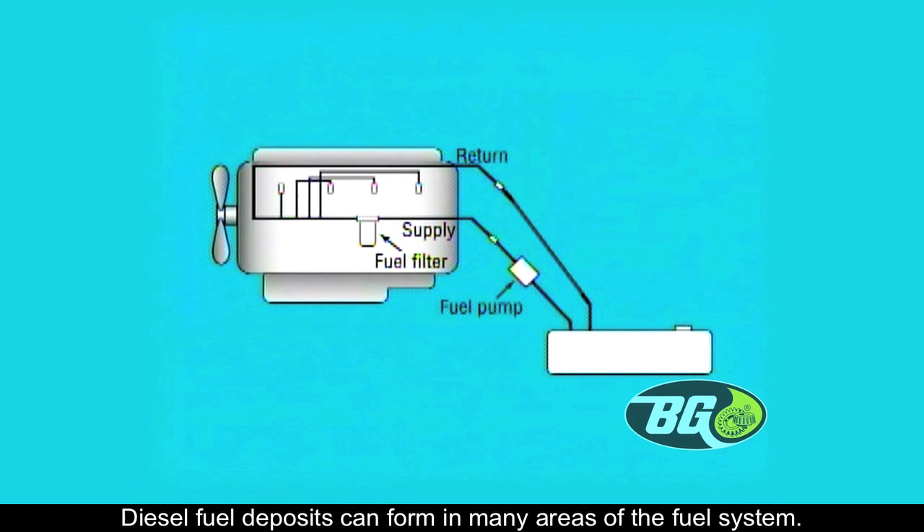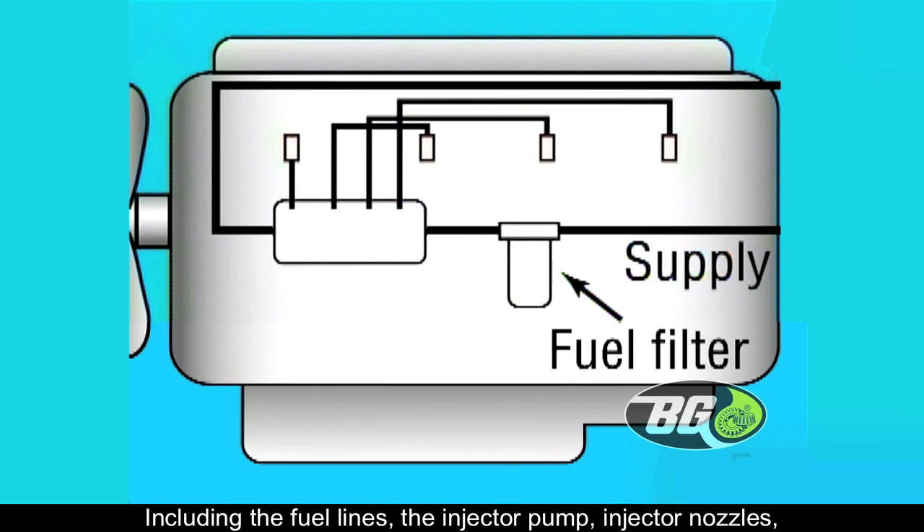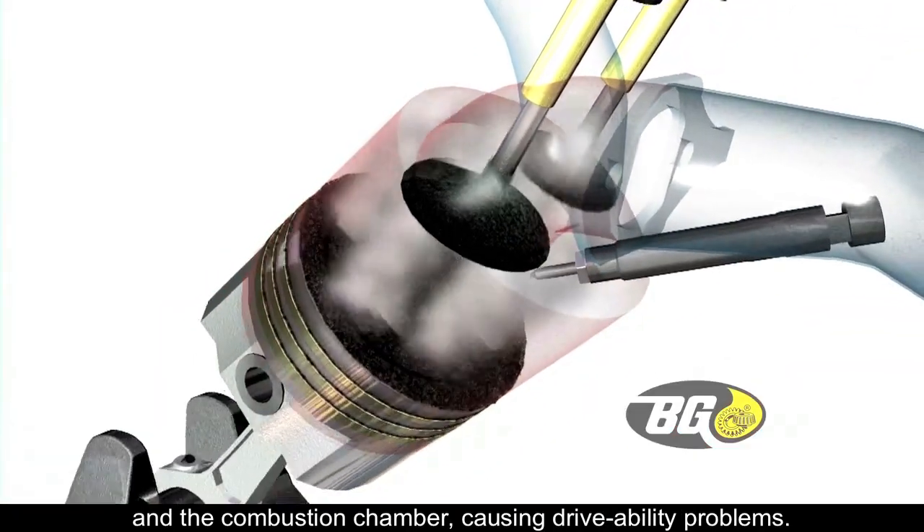Diesel fuel deposits can form in many areas of the fuel system, including the fuel lines, the injector pump, injector nozzles, and the combustion chamber, causing drivability problems.